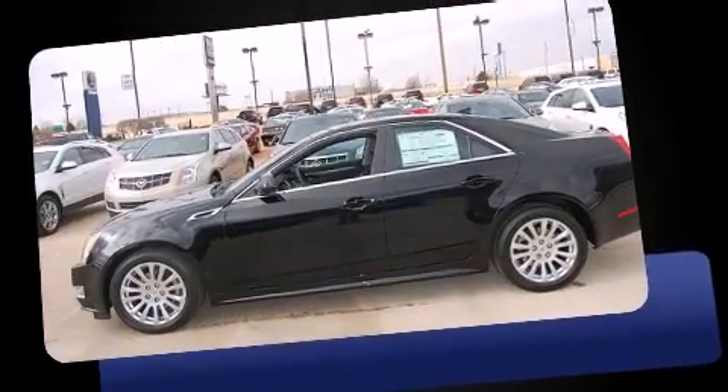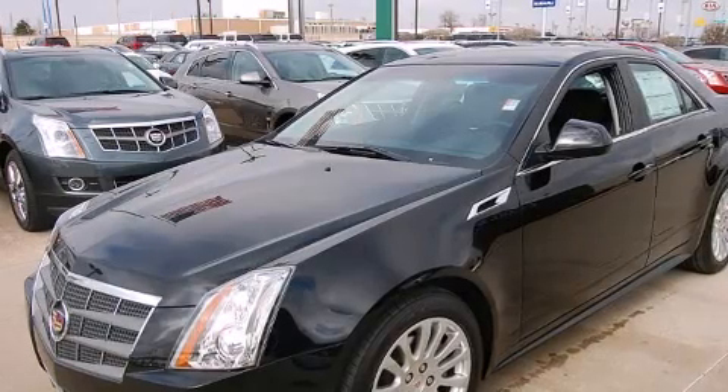It includes power seats, a trip computer, heated seats, automatic temperature control, and leather upholstery.